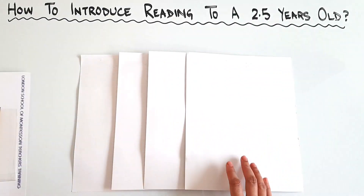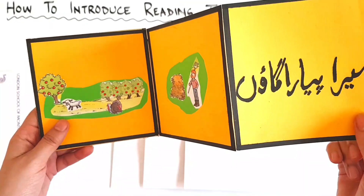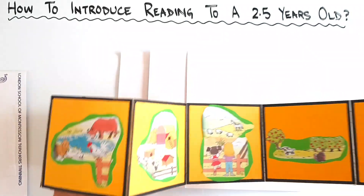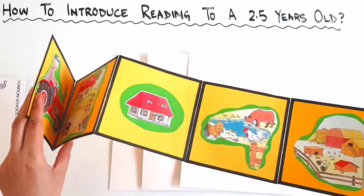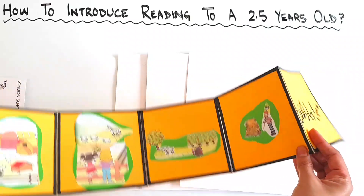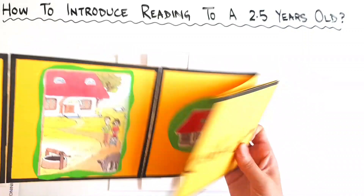Along with English, you can also make these stories in your native language. For me, the native language is Urdu, so I have made an Urdu story as well — 'Mera piyara gaon,' which means 'my beloved village.' The theme is village, so I have collected all the pictures that belong to this theme. You can see a farm, farm animals, a barn, a pond, a house in the village, a family, and a tractor. These are simple stories, just pictures, but you can give some sentences explaining each picture. Then you can ask your child to tell this story to his siblings or someone else in the house, and even he can read it out to himself.